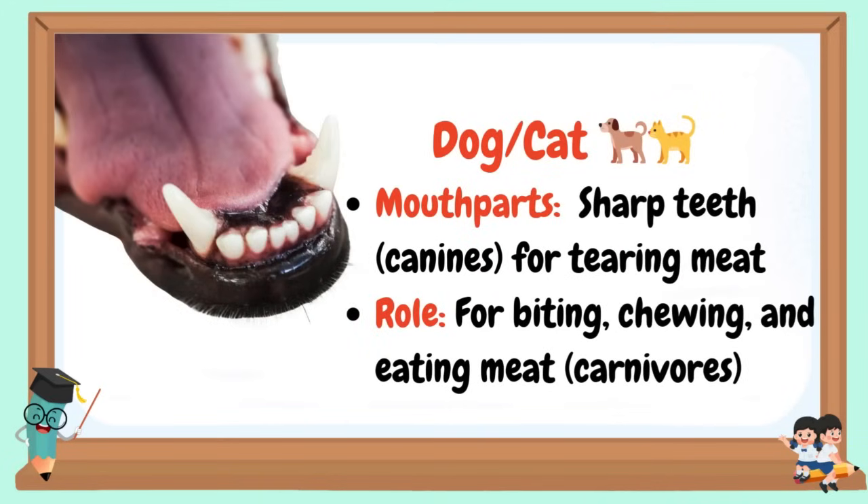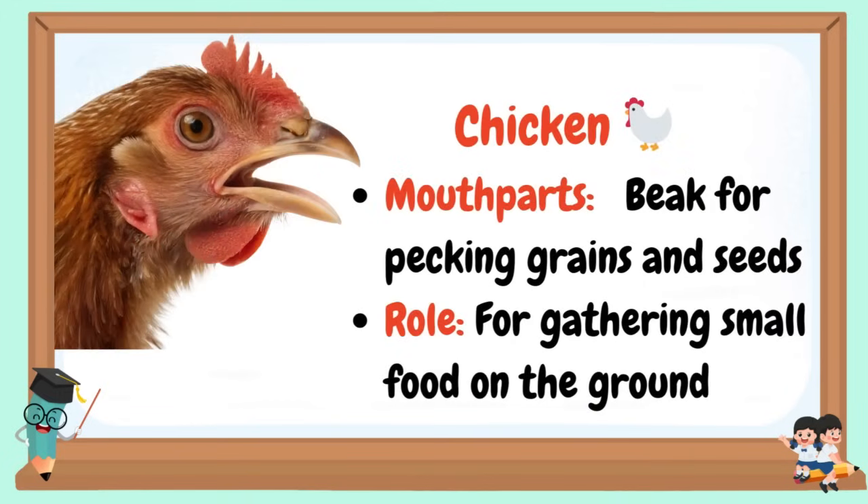Dog and cat: Mouthparts are sharp teeth for tearing meat. Role: for biting, chewing, and eating meat. Chicken: Mouthparts are a beak for pecking grains and seeds. Role: for gathering small food on the ground.